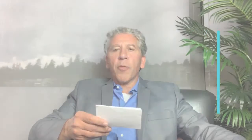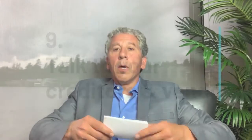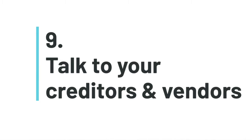Number 10: communicate with your team. You've just gone through COVID where you had to talk to your team about closing down, when you're going to reopen, PPE procedures, sanitation standards. Don't lose that level of transparency with your team — it engenders loyalty. Continue to communicate with your team.